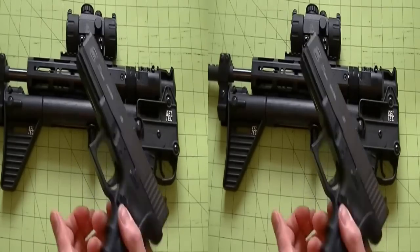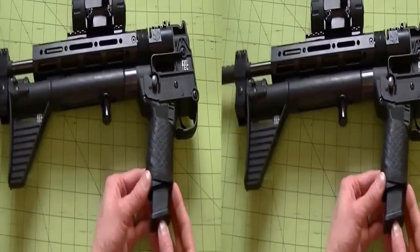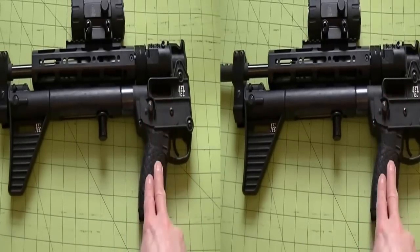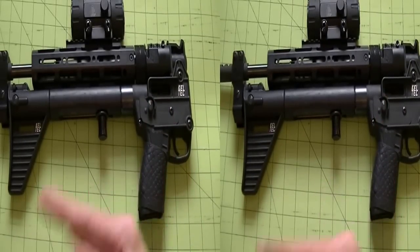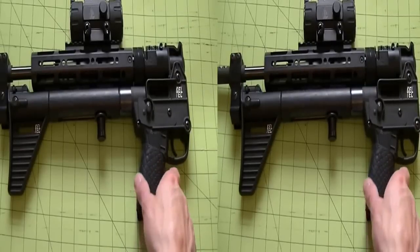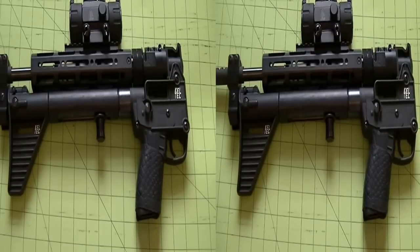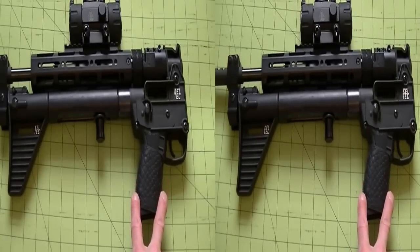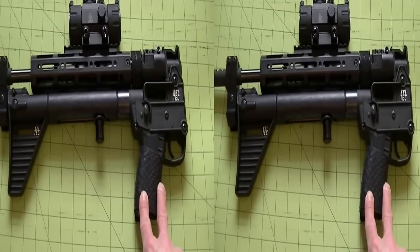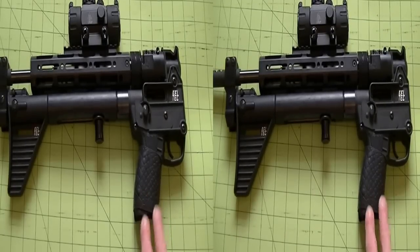Another key feature: it takes the same magazines as your pistol, and that is a huge win. If you're out doing whatever, it's nice to carry just one set of magazines. In .40 caliber, factory Glock mags go up to 22 rounds. They do make non-factory up to 31, but I don't recommend them — they're not overly reliable. In 9mm, you have an advantage with factory mags up to 33 rounds, and there are even drum magazines of 100, though those aren't factory.